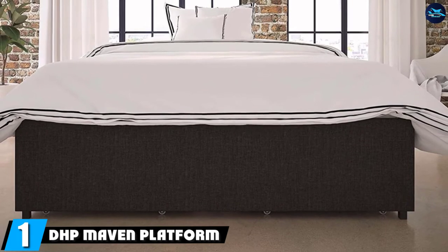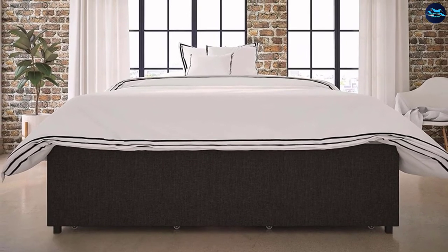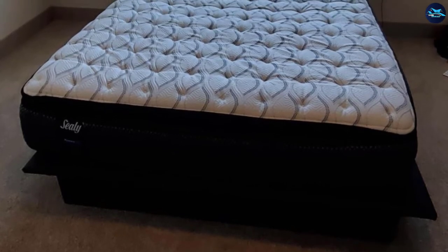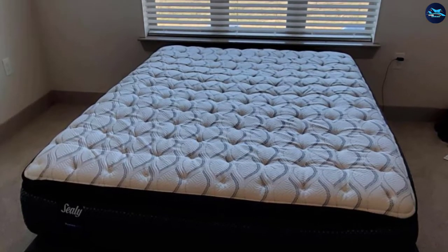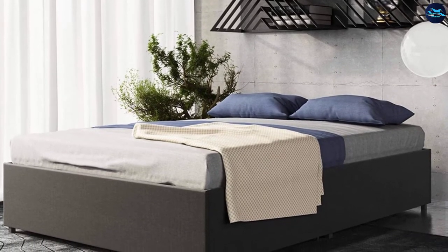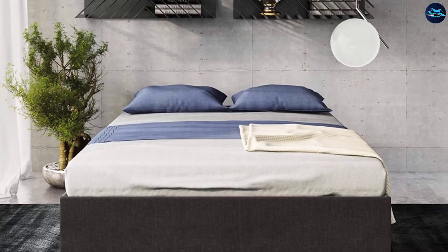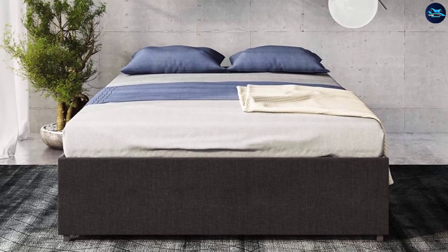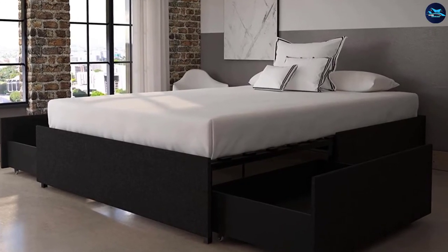At the first position of our list, we have the DHB Mav platform bed with upholstered linen and under-bed storage. This queen-size storage bed is made with a gray linen finish and linen materials. This modern low-profile design storage bed is perfect for your daily clean lifestyle. Whether you want to sleep or just hang out on the bed, this queen-size storage bed will always provide you with the best comfort and support. The bed is made with an absolute bentwood slat system that provides great ventilation.